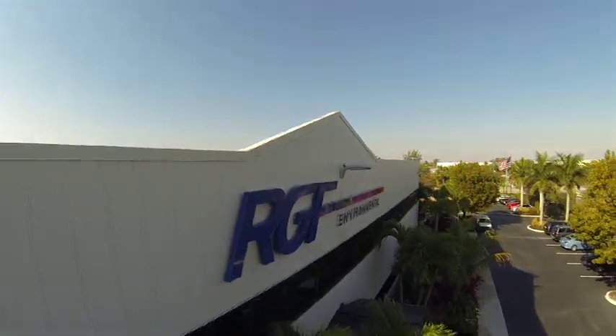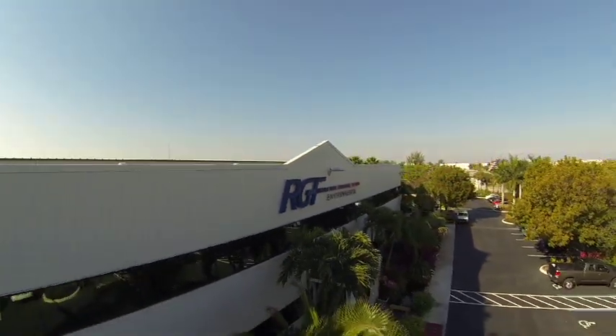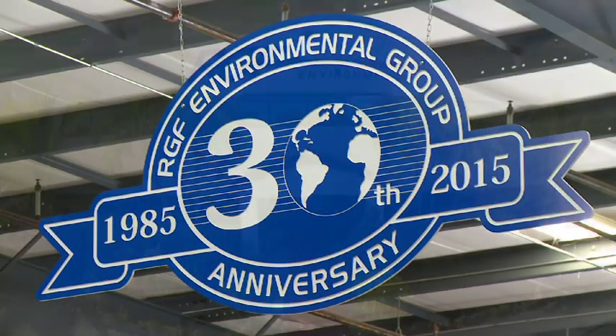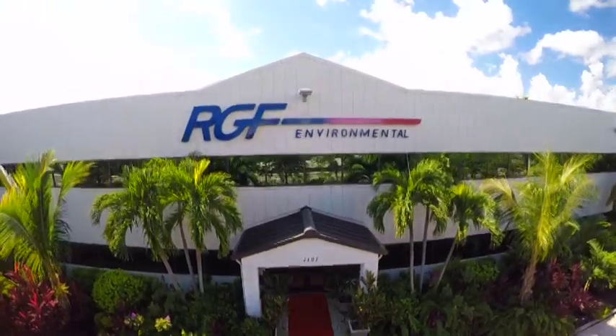RGF strives to make the world a safer, cleaner, and better place to live now and for future generations. RGF Environmental Group — celebrating 30 years of innovation and excellence.